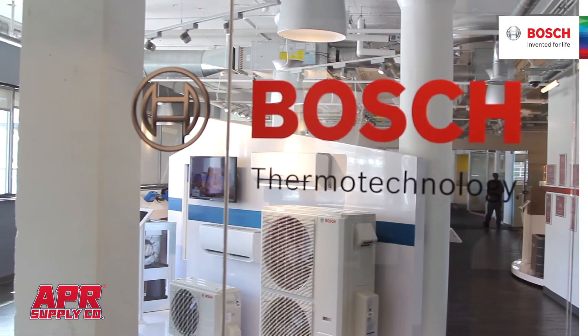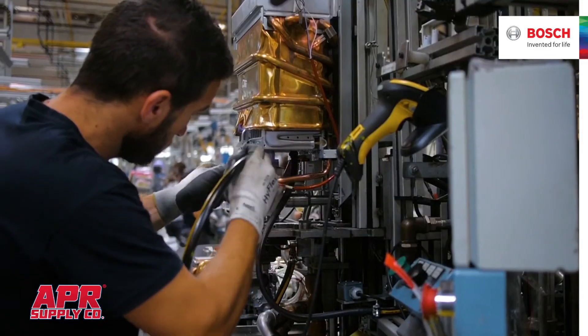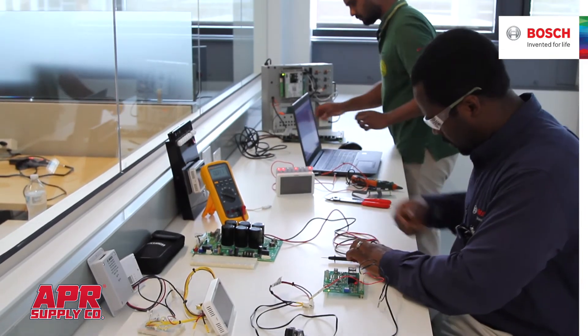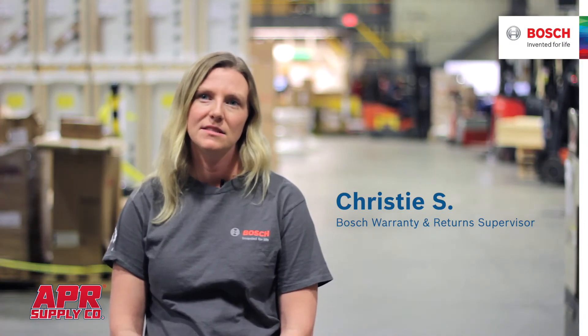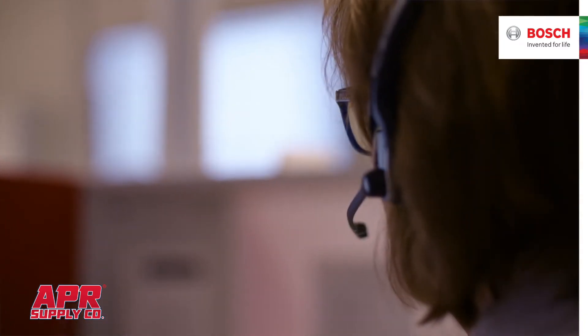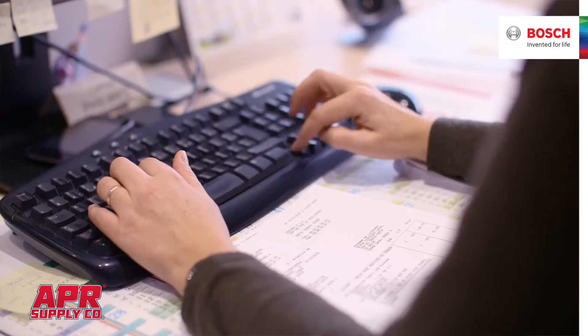I would recommend Bosch because they won't let you down. They come out with products that are just fantastic. You always know that they're looking for another product that's even better than what they're making today. It's a peace of mind — I know I'm going to get great customer service when I call in, get somebody on the phone right away, and they're going to answer questions and get me in touch with the right people to help.